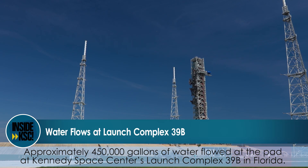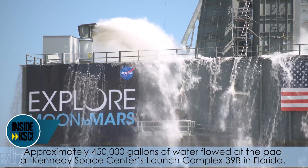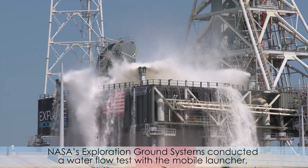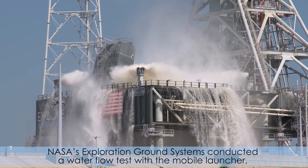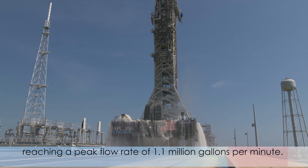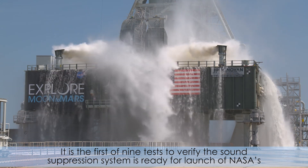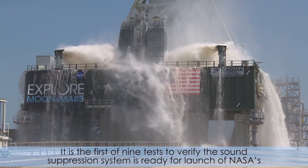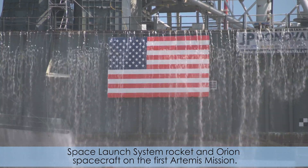Approximately 450,000 gallons of water flowed at the pad at Kennedy Space Center Launch Complex 39B in Florida. NASA's Exploration Ground System conducted a water flow test with the mobile launcher, reaching a peak flow rate of 1.1 million gallons per minute. It is the first of nine tests to verify the sound suppression system is ready for launch of NASA's Space Launch System rocket and Orion spacecraft on the first Artemis mission.